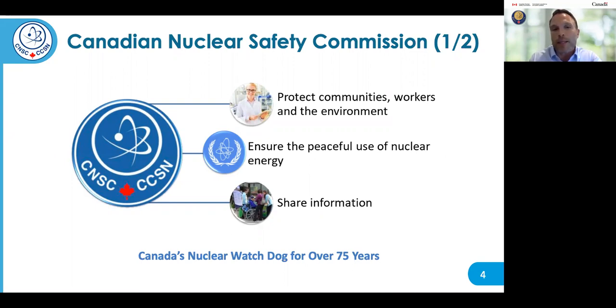The CNSC has a mandate which includes three main objectives. The first is to regulate the use of nuclear energy and materials to protect the health, safety, security, and environment in Canada. The second is to implement Canada's international commitments on the peaceful use of nuclear energy. And the third is to communicate information to the public and Indigenous nations and communities. The CNSC does not promote nuclear activities, but it is the CNSC's job to safely regulate these activities.